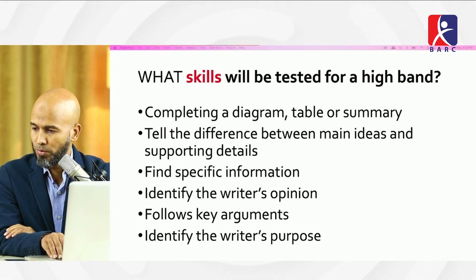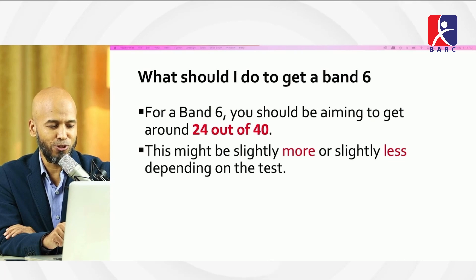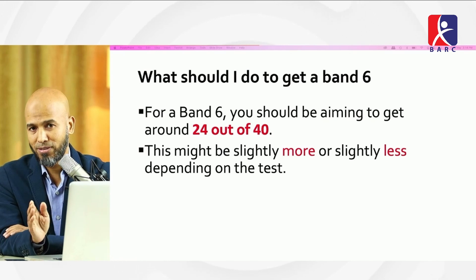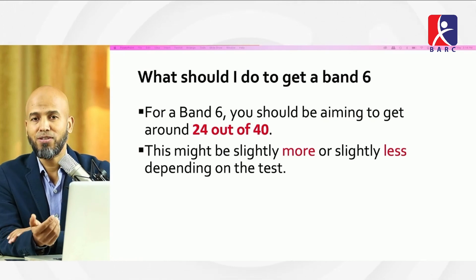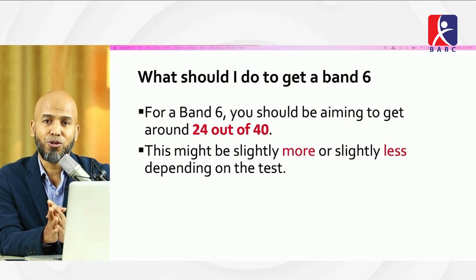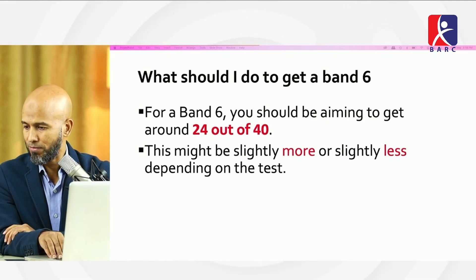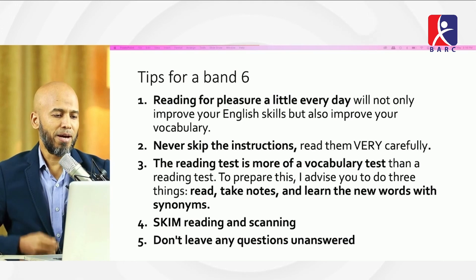If you want to get a band 6, you should aim to get around 24 out of 40 correct answers, since there are 40 questions in the IELTS reading exam. Tips for band 6: read for pleasure and fun, a little every day — this improves both your reading skills and vocabulary. Never skip the instructions; read them very carefully.